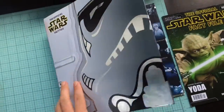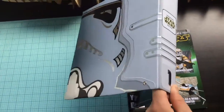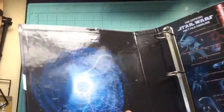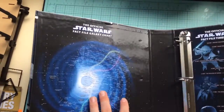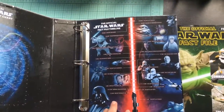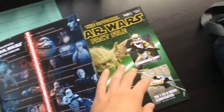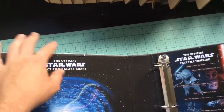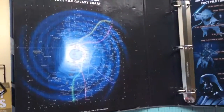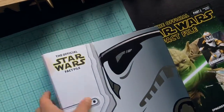In Issue 2 you get the binder — quite a nice binder. Inside you get another picture of the galaxy and another fact file timeline. Just be careful because this Issue 2 sticker is taped to the front, and when it comes over just be careful — mine started coming up just there and down here. Other than that, pretty good.